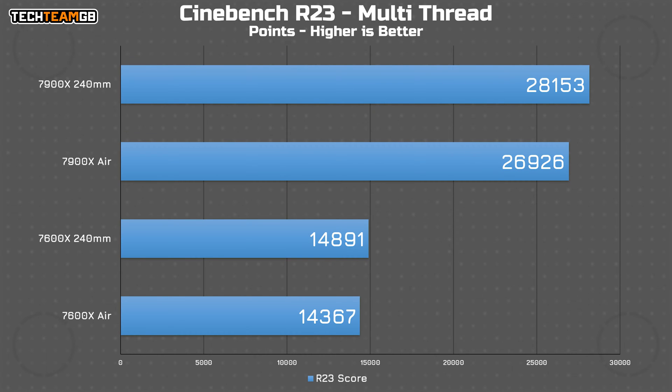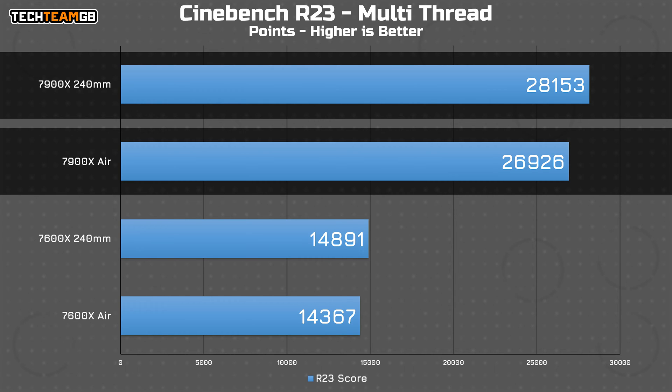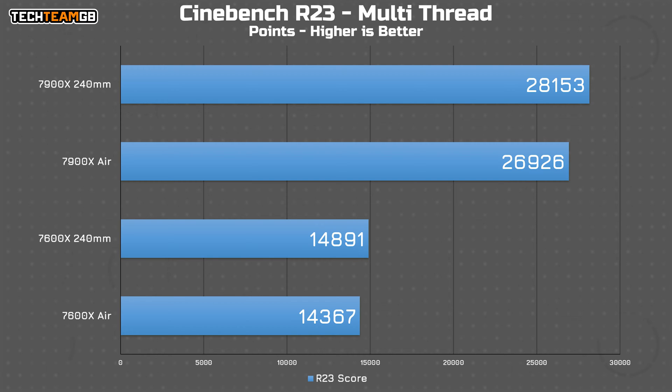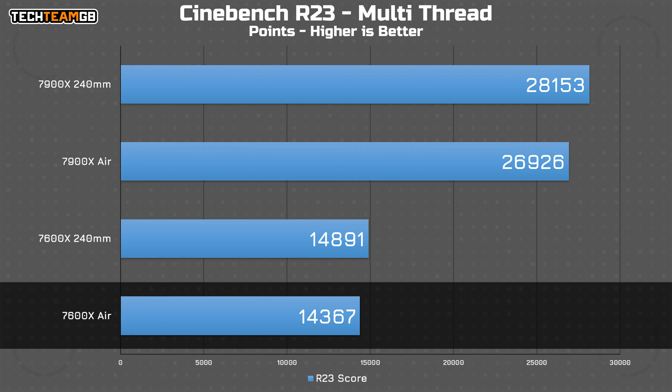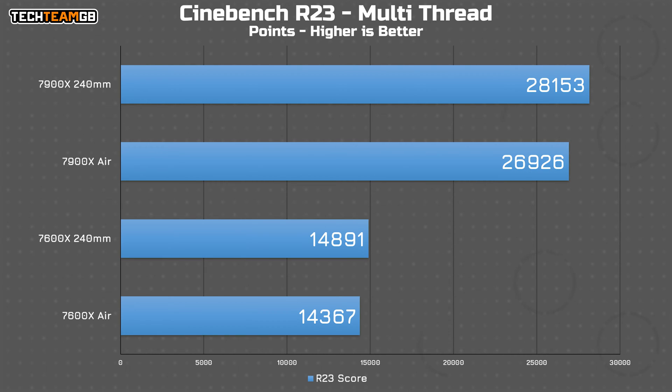Switching to the performance numbers, you can see how much the 7900X throttled here — over a thousand points, or about four percent slower — and the 240mm AIO result is already a further thousand points lower than most other reviewers' results who have tested this chip. That's not great, although I think with a bit of tuning that can be improved. Compare that to the 7600X, which does see a little performance hit, but not quite as much — around 3.5 percent slower compared to a little bit over four on the 7900X — so it seems like both chips, at least on CPU-specific loads, could benefit from much better cooling.